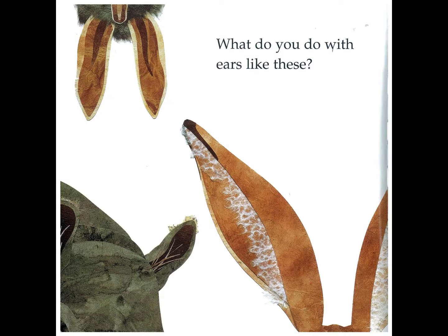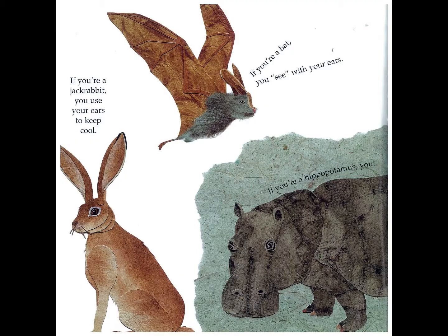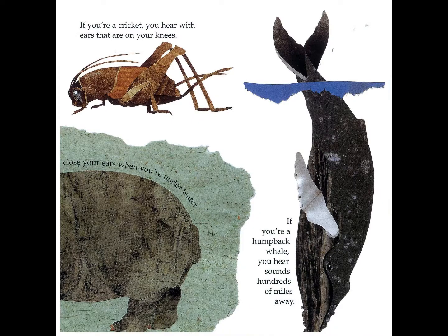What do you do with ears like these? If you are a jack rabbit you use your ears to keep cool. If you are a bat you see with your ears. If you are a hippopotamus you close your ears under water. If you are a cricket you hear with ears that are on your knees. If you are a humpback whale you hear sounds hundreds of miles away.